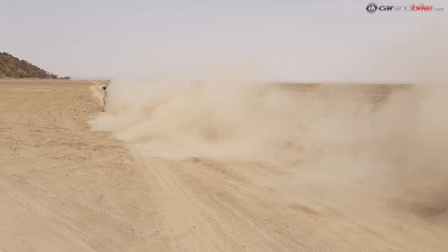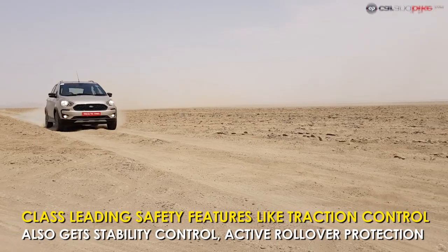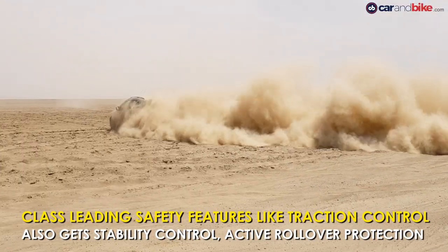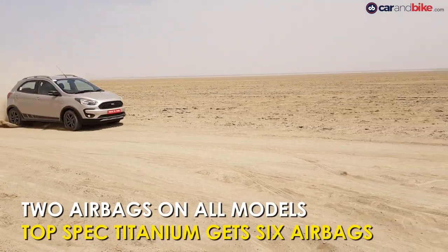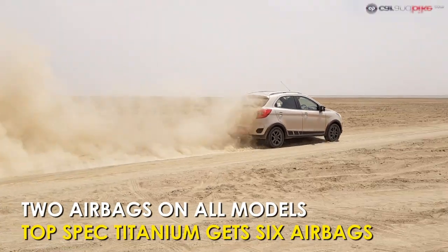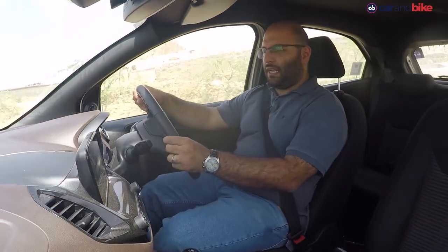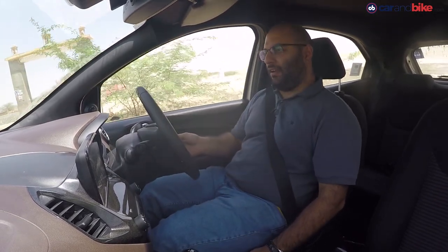The Freestyle gets traction control — a first for any hatchback in this category. It also gets electronic stability control or ESC, active rollover protection or ARP, hill assist, and two airbags standard on all variants, with the top-spec Titanium getting six airbags. Now that we've seen how the Freestyle handles all the rough stuff, it's time to hit tarmac and see how that is handled.